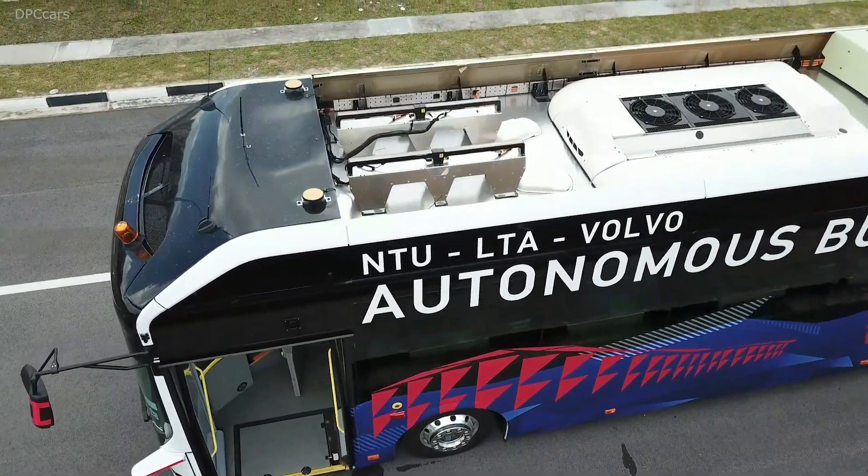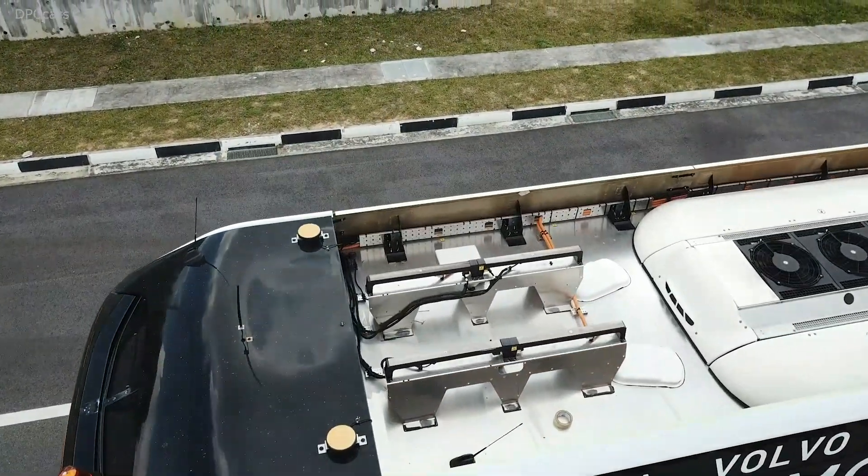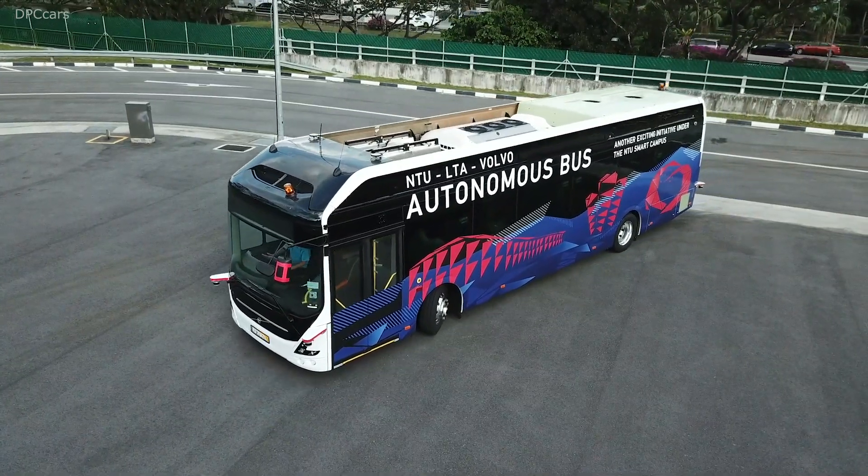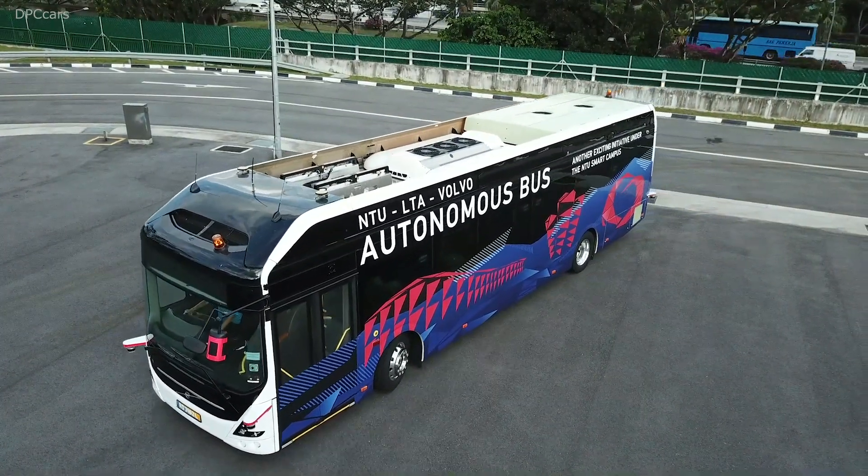When we talk about the cities of the future, it's very much about creating sustainable cities, relieving cities of congestion, emissions, and noise. Electromobility combined with autonomous driving has some really great features to offer — a clean vehicle that operates autonomously, clean, safe, and operationally very efficient.